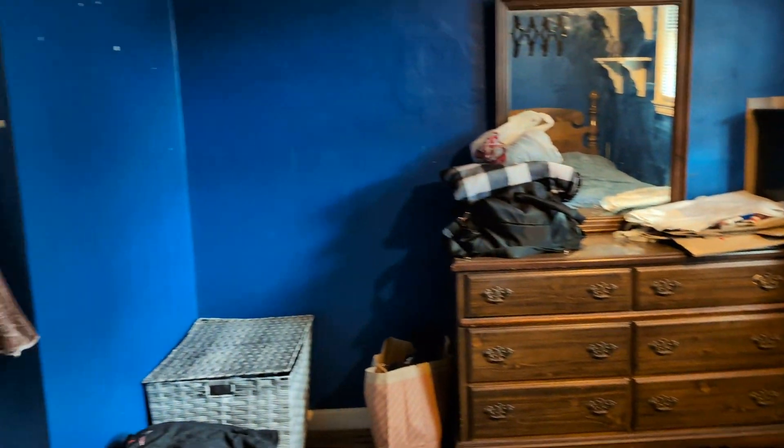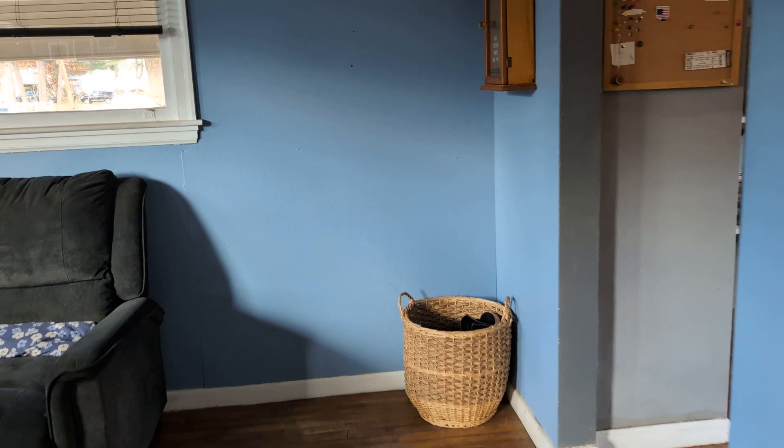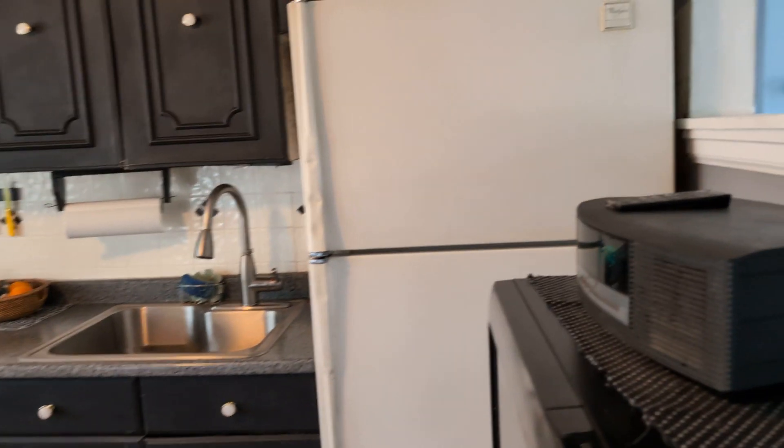Bedroom number two to the right — also a kids bedroom. Kitchen number one, first floor. The day after Christmas everybody started coming back out.